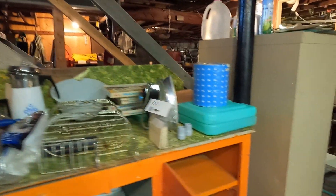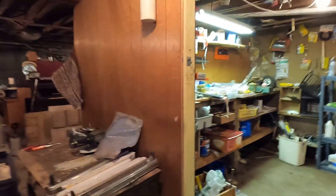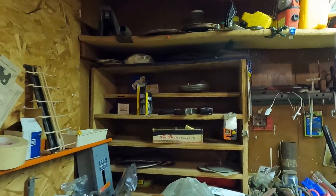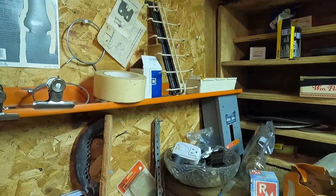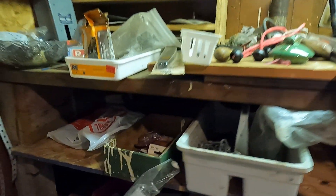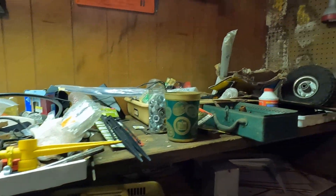Now as we walk through the creepy basement — but not so creepy because they did light it up pretty well — due to all the lights it was quite warm down here. There was a lot of stuff hanging from the ceiling. This person ran out of room on the walls and on the tables, so they decided to start strapping things to the rafters of the ceiling. And based on my height, I kept hitting my head on things because I wasn't paying attention to the items hanging from the rafters. I was more so looking at the things down below and subsequently walking into them. You'll see that quite often in this video.